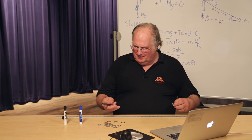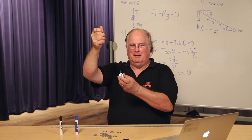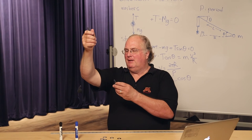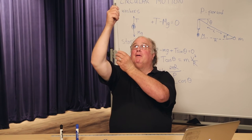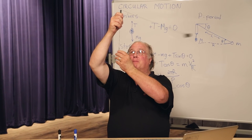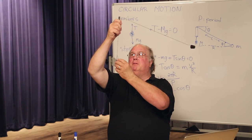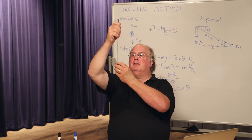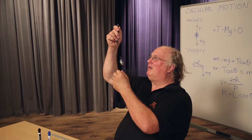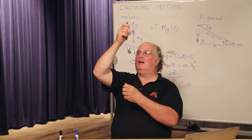Now it's time to actually do the experiment. I have my whirligig handle in my right hand, holding the washers in my left hand, with the stopper hanging in midair. I'm going to get the stopper rotating above my head and try to hold the weights in a place where they don't move up or down, so the tension generated by the weights is what creates the string tension. And go: one, two, three, four, five, six, seven, eight, nine, ten.